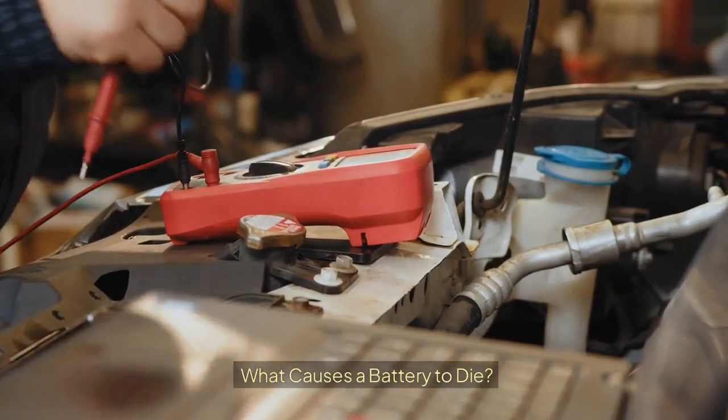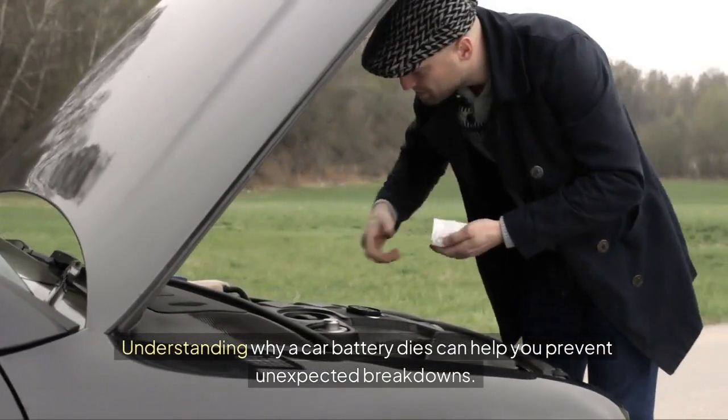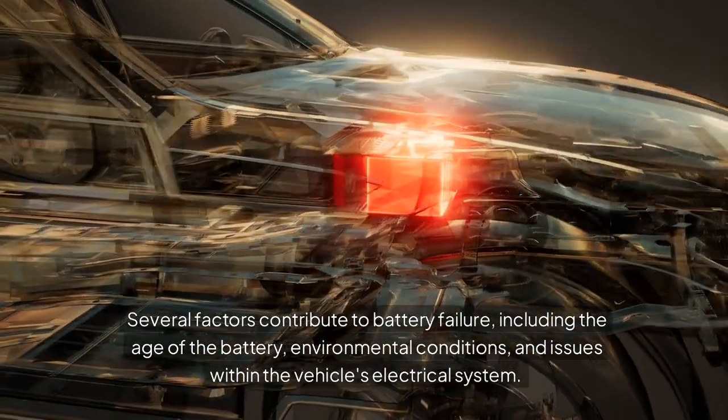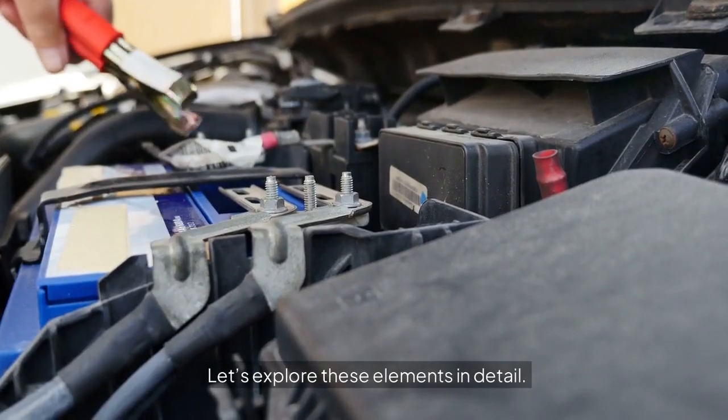What causes a battery to die? Understanding why a car battery dies can help you prevent unexpected breakdowns. Several factors contribute to battery failure, including the age of the battery, environmental conditions, and issues within the vehicle's electrical system. Let's explore these elements in detail.